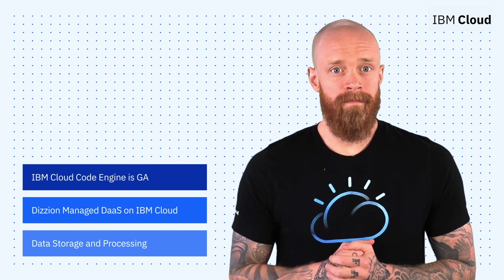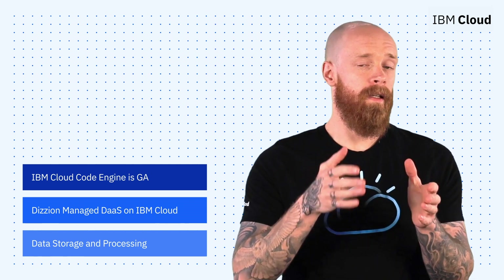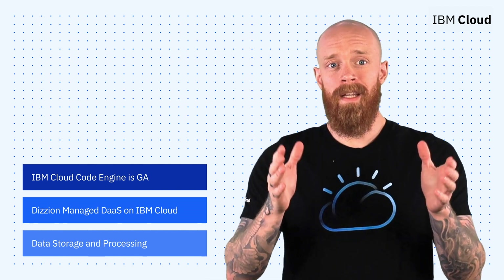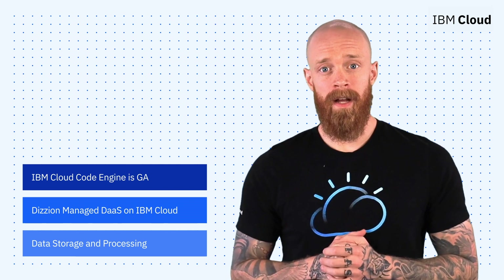The GA of IBM Cloud Code Engine, Digion Managed Database as a Service, and a new way to control your data in the Security and Compliance Center — all on this episode of IBM Cloud Now. What's up, y'all? My name is Ian, and I am back to bring you the latest and greatest news and announcements from IBM Cloud.